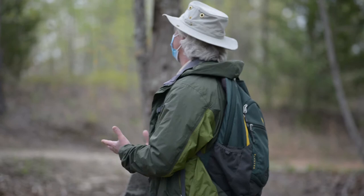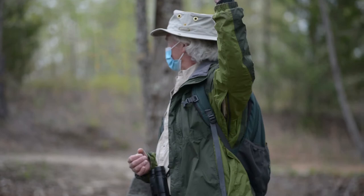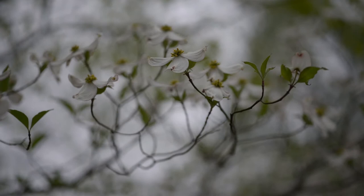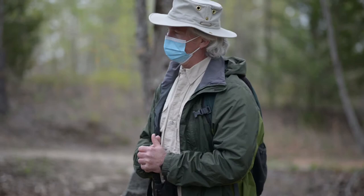If I walk by something and you want to know what it is, certainly ask me and I'll certainly be more than willing to stop and talk about it. And certainly flowering dogwood is a beautiful specimen of a tree. If you're into Latin nomenclature, you may, like I, mourn the loss of its genus. It's no longer Cornus — there's a whole new genus for the dogwood.